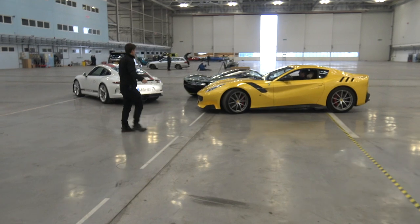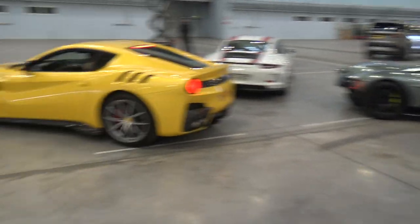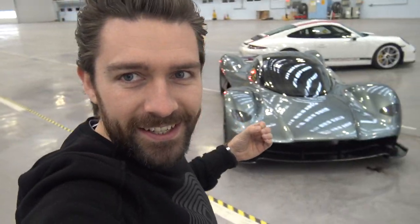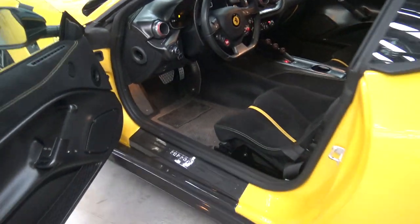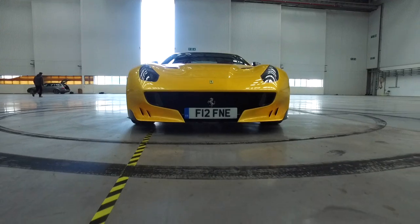TDF please. Yes, that is the Ferrari F12 TDF and 911R. In what world does that happen? Now believe it or not, this is the first time I've even sat in one of these cars, which is a shame because regular subscribers will know that I own the standard F12. Everything I've read and everything people have told me about the TDF, it just sounds absolutely incredible.